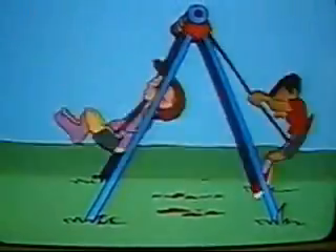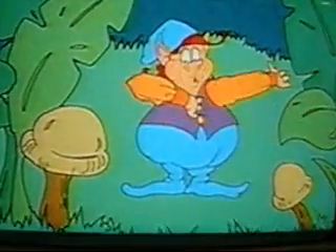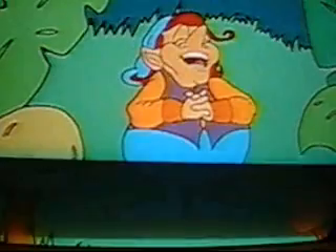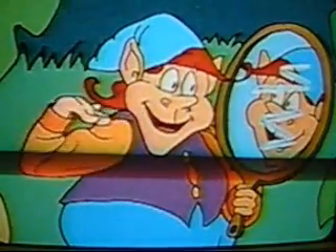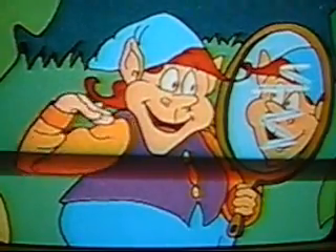Let's hear what our friend Mr. Dipper has to say about this. My name's Mr. Dipper. I am the elf who will teach you to feel good about yourself. When I look into a mirror, I think to myself — I sure am lucky I'm not someone else.